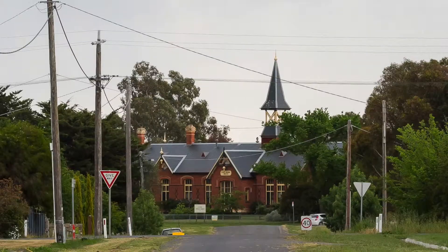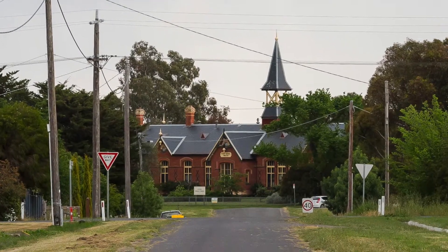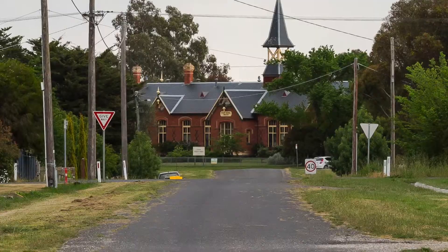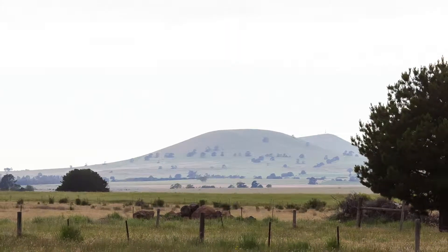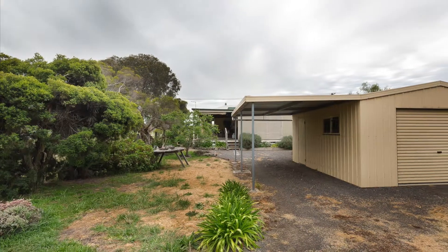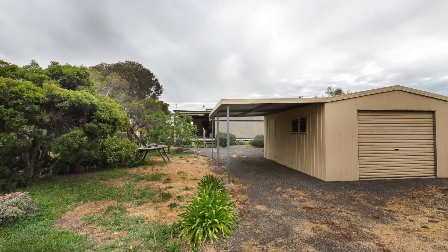this home feels fresh yet snug throughout. With the local shops just a short jog away and with the advantage of the Clunes primary just across the way, this property also offers close proximity to Mount Beckworth and commuting options to either Ballarat or Daylesford.